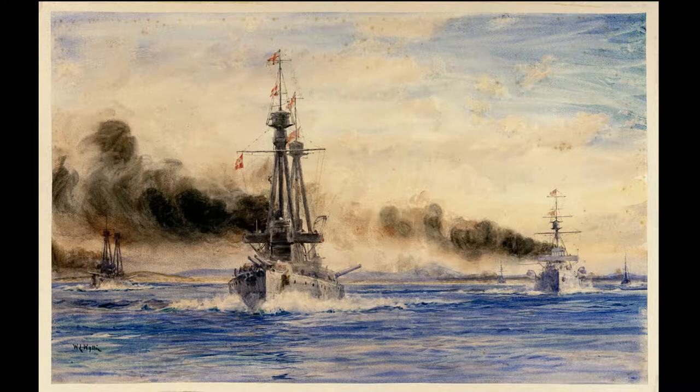The German victory was to be short-lived, however. The British responded to their defeat at the Battle of Coronel by sending a large squadron consisting of the battlecruisers HMS Inflexible and HMS Invincible, the armored cruisers HMS Cornwall, HMS Kent, and HMS Carnarvon, the armed merchant cruiser HMS Macedonia, and the two light cruisers HMS Bristol and HMS Glasgow. The British force arrived at Stanley Harbor, located in the Falkland Islands, on the 7th of December 1914.